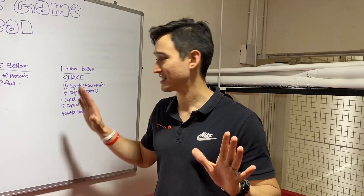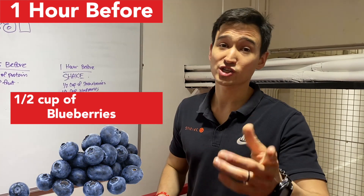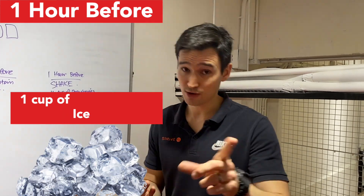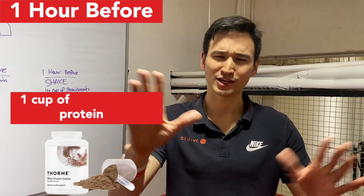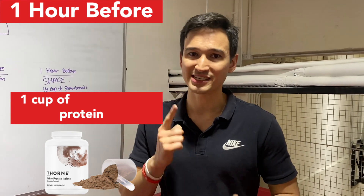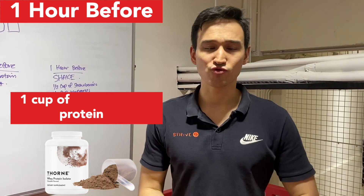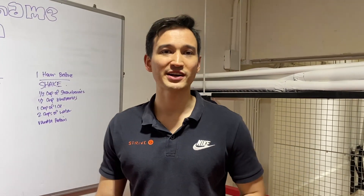For the shake, it doesn't have to be exactly this recipe, but: half a cup of strawberries, half a cup of blueberries — you can substitute one fruit for a vegetable, though it might taste a little funny the first time. Some ice, optional; two cups of water; and a scoop of vanilla or chocolate protein powder. The main thing about protein powder is whether you respond well to dairy. If so, go with a whey option. If not, go with a rice or pea protein, some sort of vegan protein that'll leave you feeling strong and ready for the game.